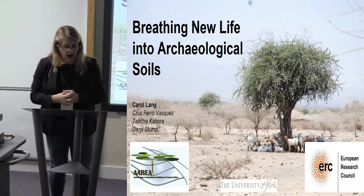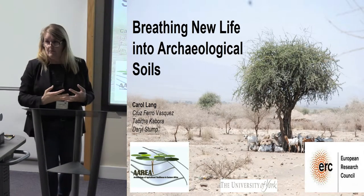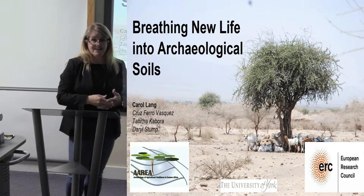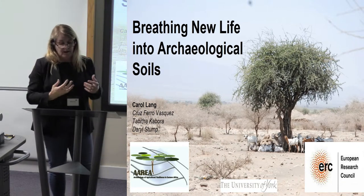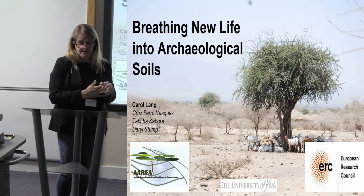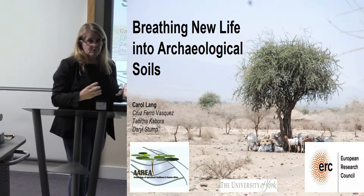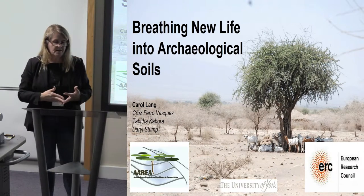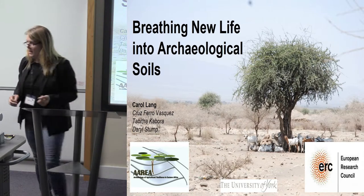In sub-Saharan Africa, over the coming years, we're going to have severe population pressure, and this obviously requires increased yields. Sub-Saharan Africa has actually been identified as an area across the globe that has the most potential to try and increase yields as far as agriculture is concerned, particularly as far as irrigation agriculture is concerned.